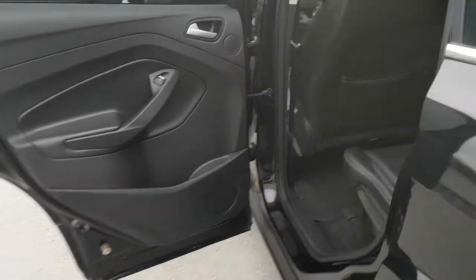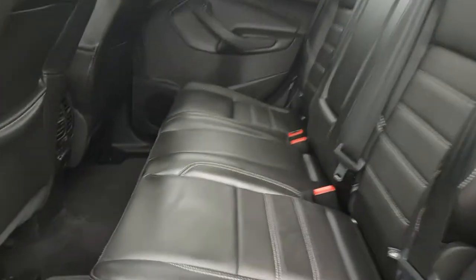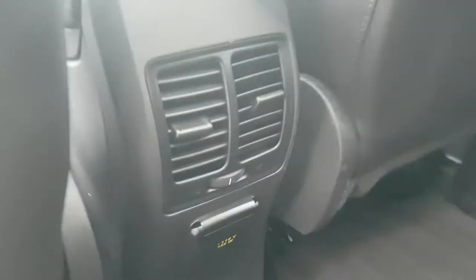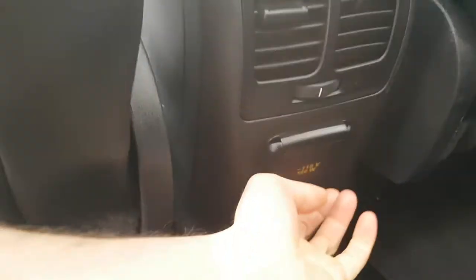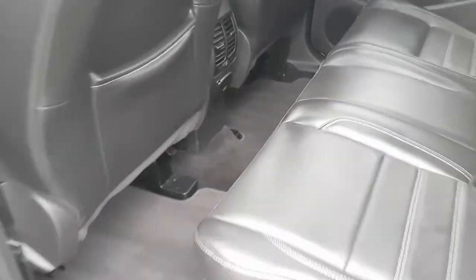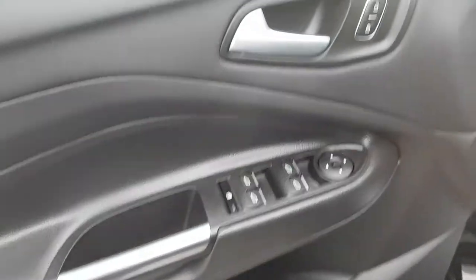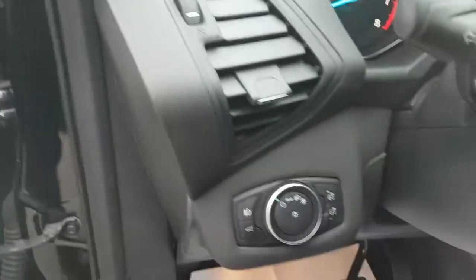Coming around back, you have the beautiful leather interior — and like I said, this interior is just in great shape. You have your own climate controls back here, as well as a 110-volt outlet, which is really nice to have. Coming around front to the driver side, you have your driver door controls and your automatic headlight controls.